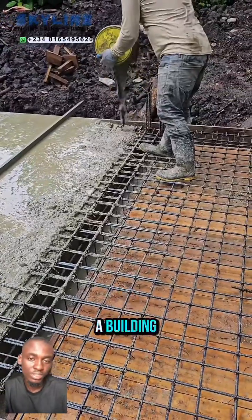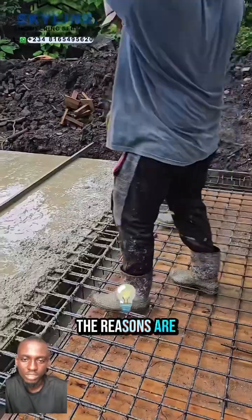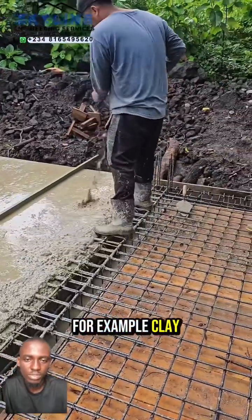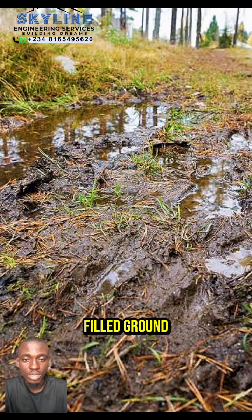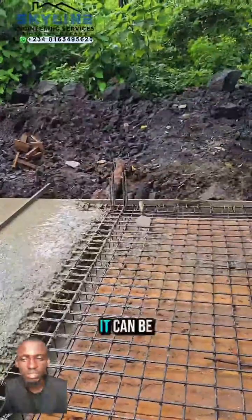This is the ground floor of a building. You might be wondering why it is reinforced. The reasons are poor or unsuitable soil conditions — for example, clay, swampy soil, or filled ground. Because of the bearing capacity, it can be reinforced.